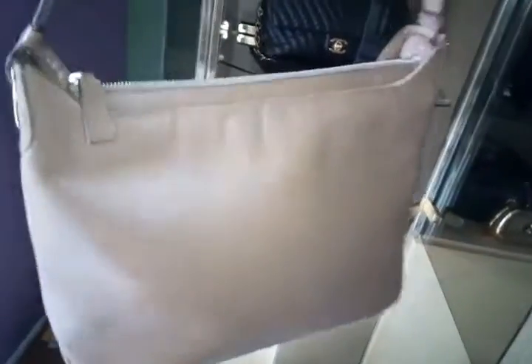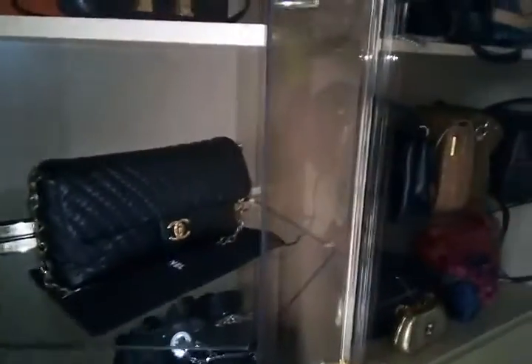I still have a vintage Ferragamo here — I've applied honey leather conditioner on them, which is why they're outside.